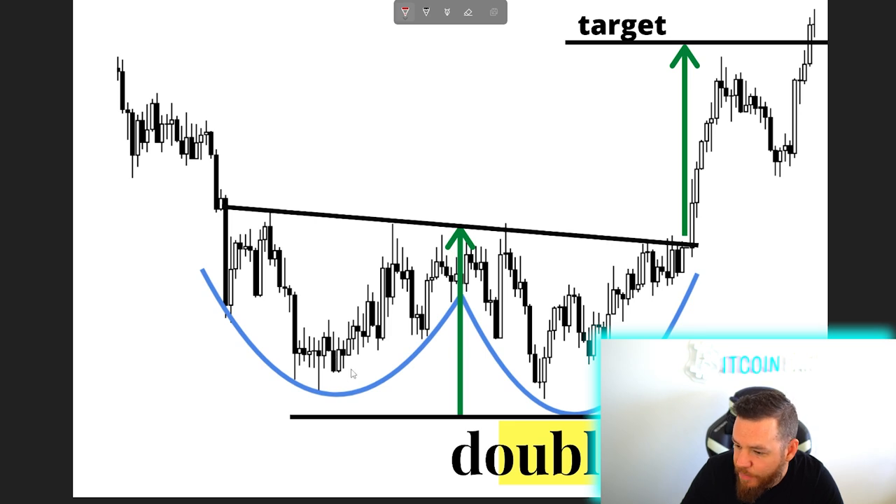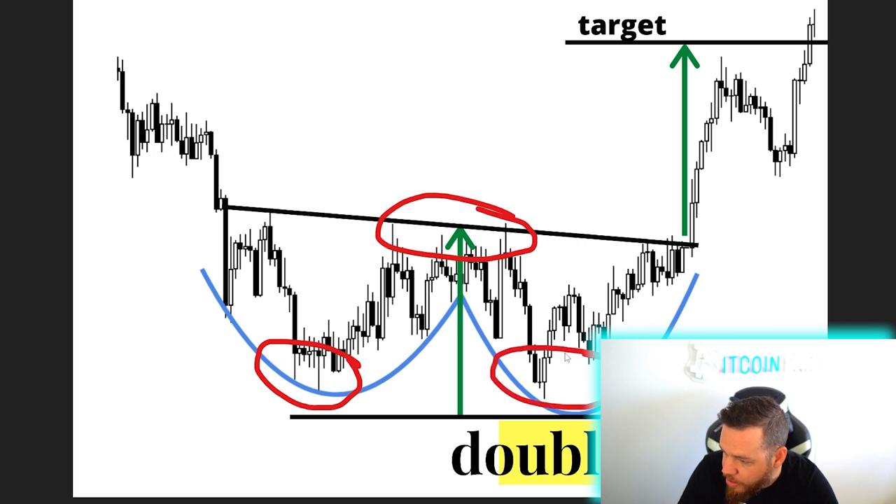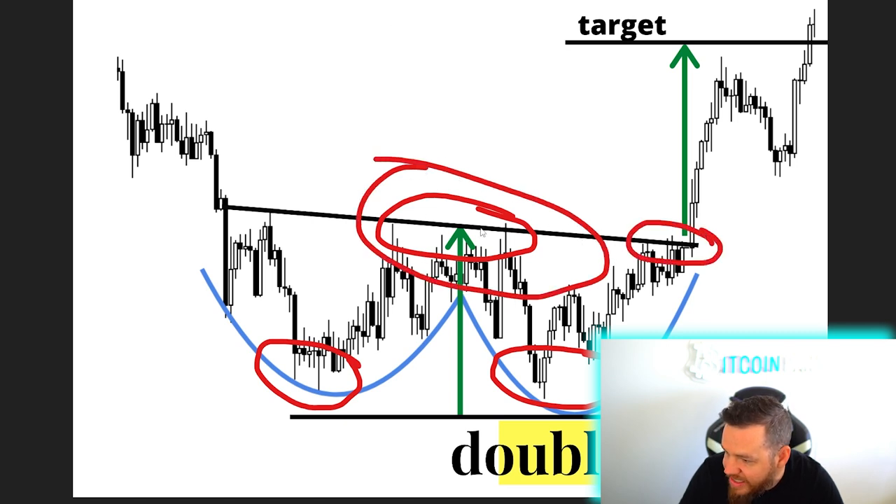The double bottom is one of the most common reversal price patterns. It is also one of the most accurate price patterns. As you can see in this example here, we have a bottom — this would be considered the first bottom. Then we have somewhat of a relief rally, which creates the neckline. Then we have the second bottom. Now in order for the double bottom pattern to play out, it needs to break above this neckline.